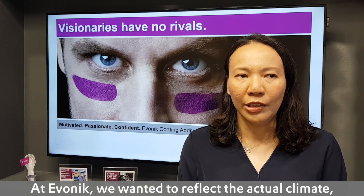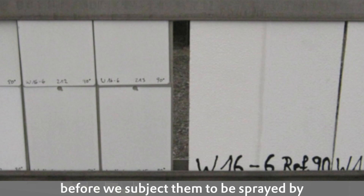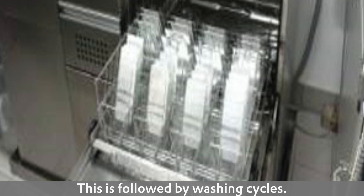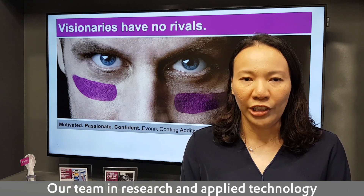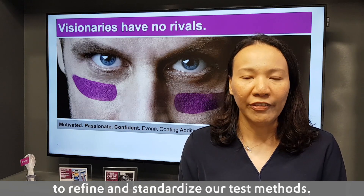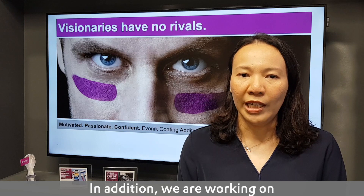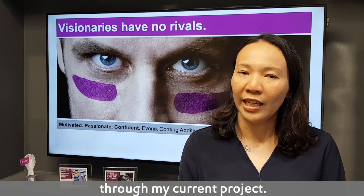At Evonik, we wanted to reflect the actual climate, so we exposed our panels to UV rays before subjecting them to be sprayed by dirt from our DPU machine, followed by washing cycles. Our team in research and applied technology is constantly working with the Smart Surface Solution Group to refine and standardise our test method. In addition, we are working on the next generation DPU products through our column project.